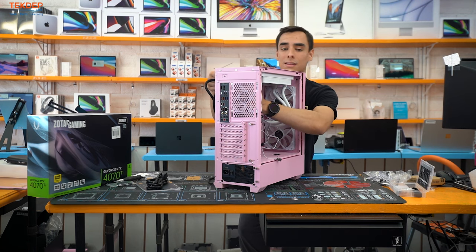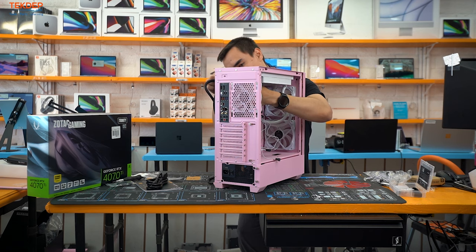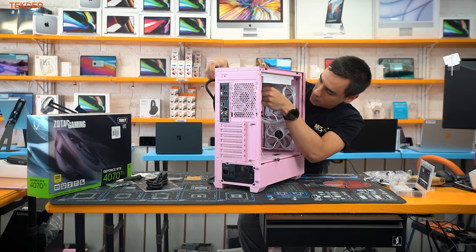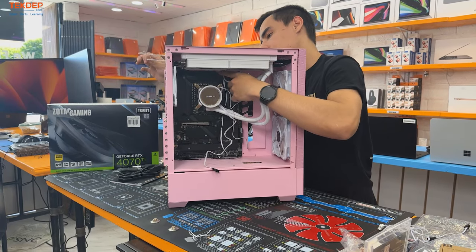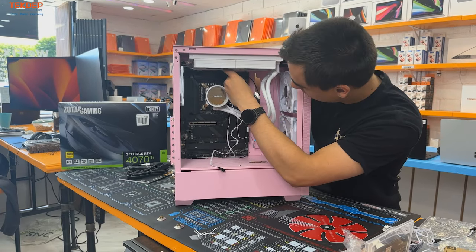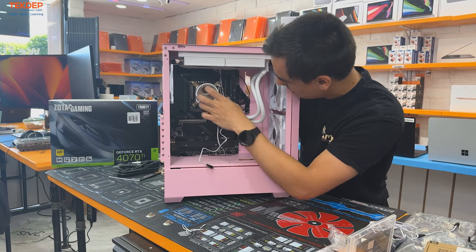Cable management on this side consists of pulling all the slack through and making it look as clean as possible. I usually try to do the shortest runs I can on the visible side of the computer — it just helps clean everything up and look professional.